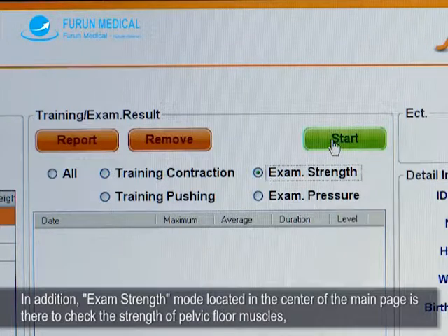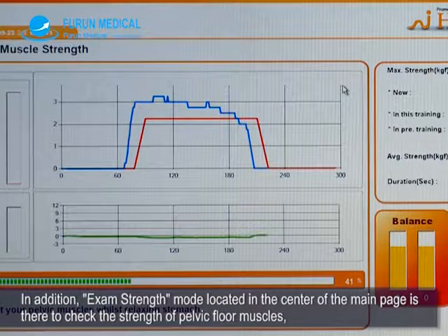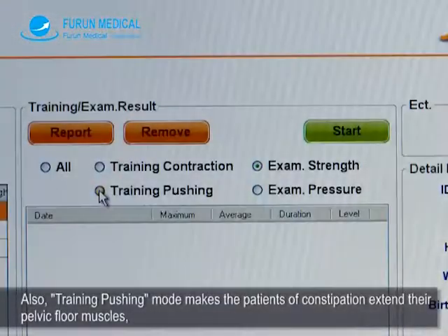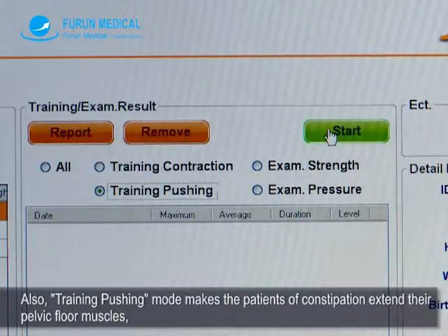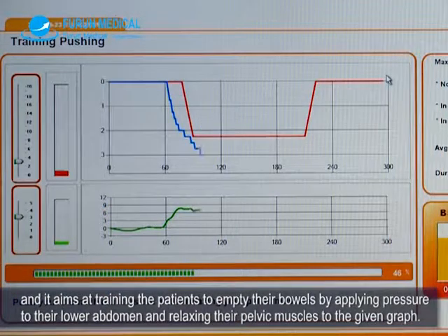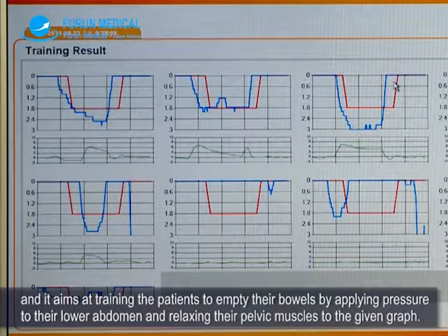Exam strength mode, located in the center of the main page, is there to check the strength of pelvic floor muscles and is similar to the way to use training contraction mode. Also, training pushing mode makes patients with constipation extend their pelvic floor muscles, aiming to train them to empty their bowels by applying pressure to the lower abdomen and relaxing pelvic muscles to the given graph.